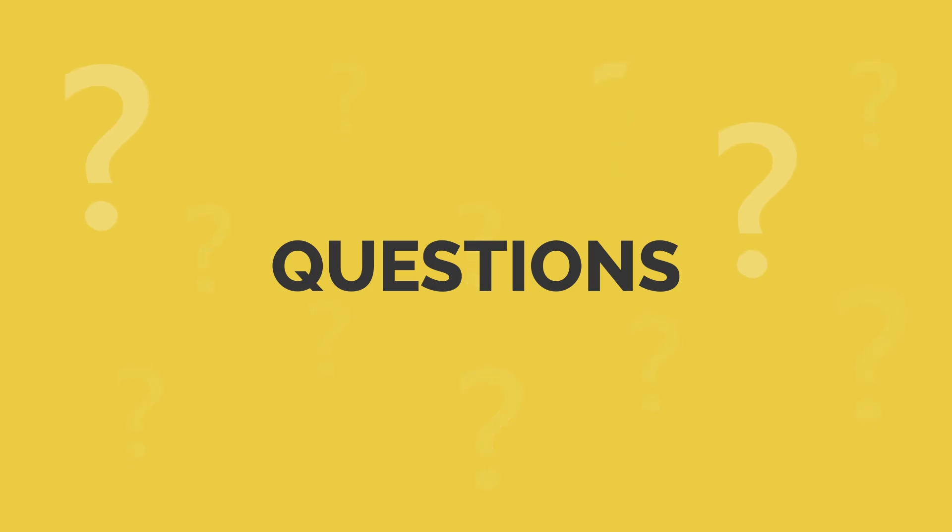You are now going to hear a series of multiple choice questions based on the dialogue. You should pause the video to give yourself time to answer.